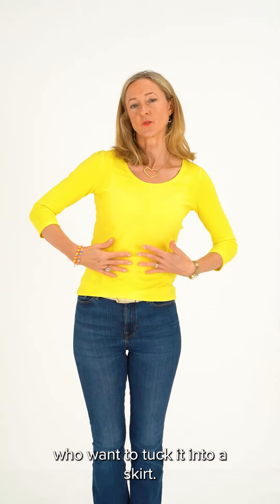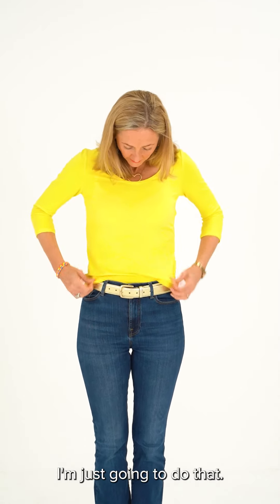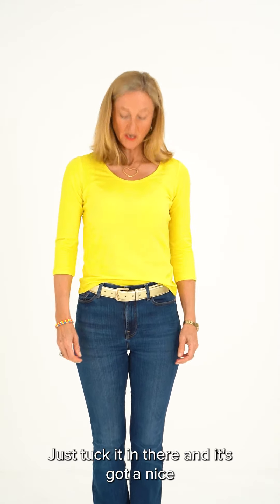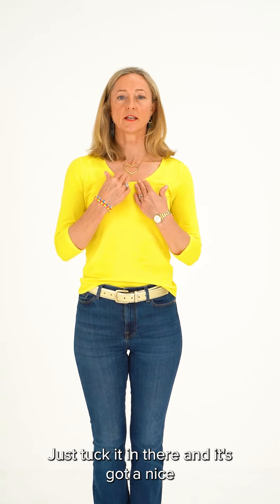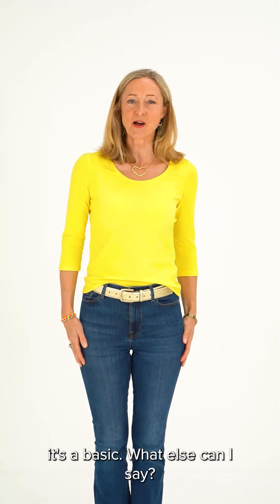It is really good for those petite curvy ladies who want to tuck it into a skirt — I think that's a really nice look. I'm just going to do that, tuck it in there, and it's got a nice sort of modest scoop neck. It's a basic — what else can I say.